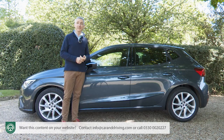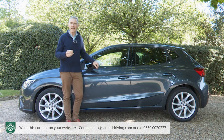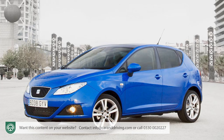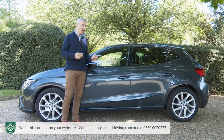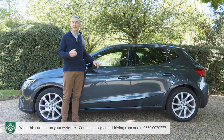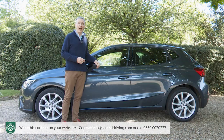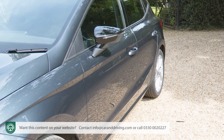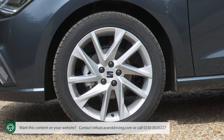SEAT regulars will note that the arbitrarily angled coachwork slashes of the pre-2017 Mark IV model have been replaced by two more mature, considered horizontal creases just below the glass line. One flows from the front wing to the middle of the rear door, while the other begins just ahead of the rear door handle and flows back towards the rear light cluster. There is also a lower rising swage line just above the sills, connecting wheel arches that can house alloy rims of either 15, 16, 17 or even 18 inches in size. We've got the 17-inch brilliant silver rims here, and there are a couple of fresh colours — sapphire blue and asphalt blue.